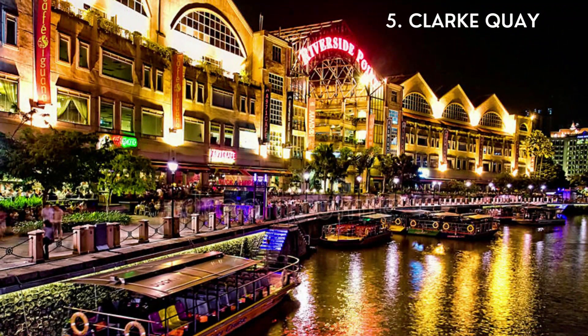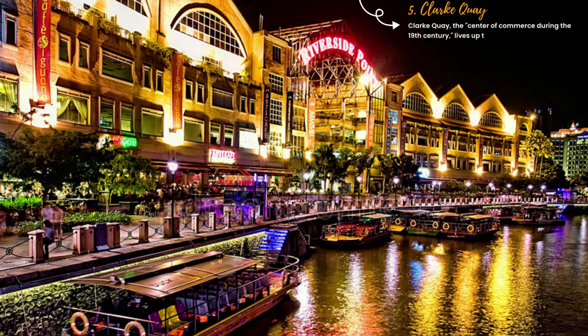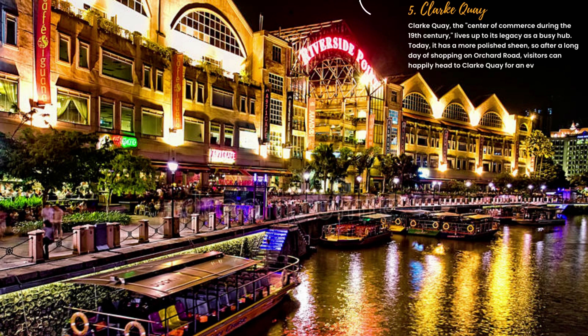5. Clark Quay. Clark Quay, the center of commerce during the 19th century, lives up to its legacy as a busy hub. Today, it has a more polished sheen, so after a long day of shopping on Orchard Road, visitors can happily head to Clark Quay for an evening of waterfront dining and entertainment.